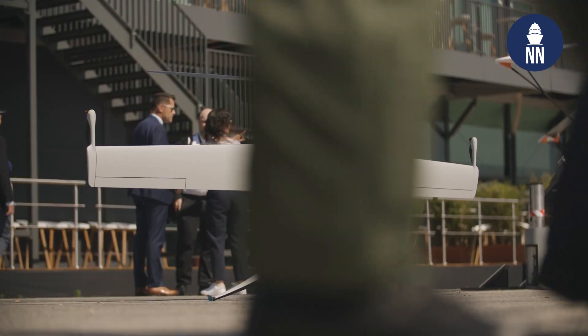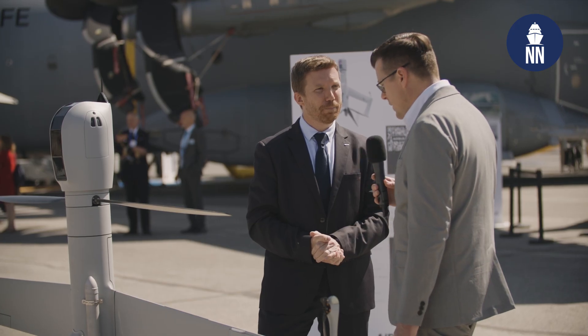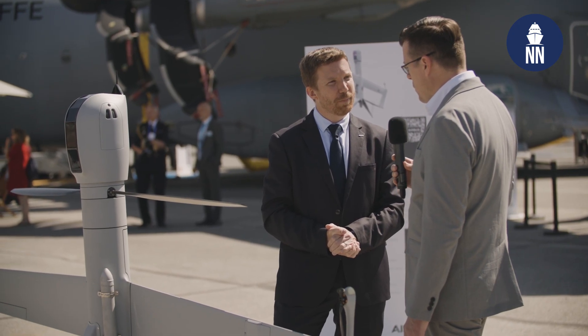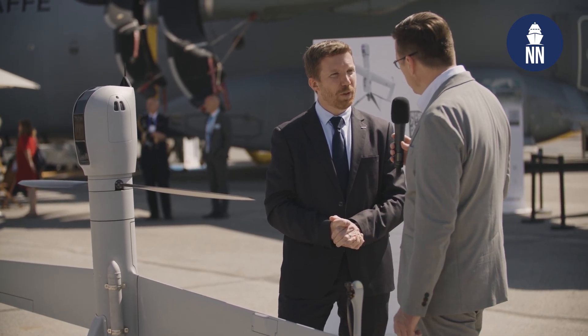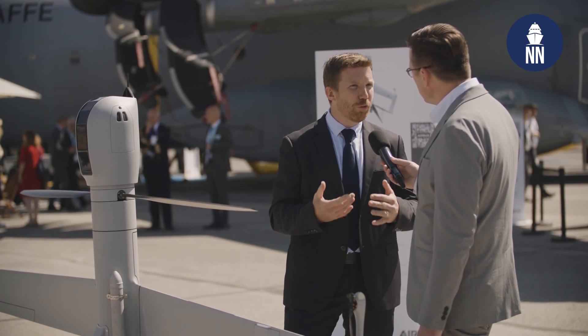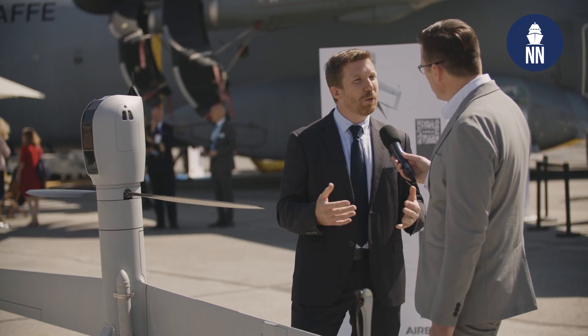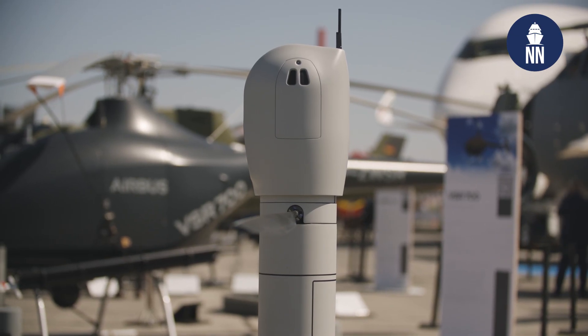It's able to cruise for 10 to 14 hours with up to 8 kilograms of payload, and it's perfectly adapted for any reconnaissance or intelligence missions. It's using fuel — a fuel engine. We have on top a heavy fuel engine capability which allows it to operate on ships.